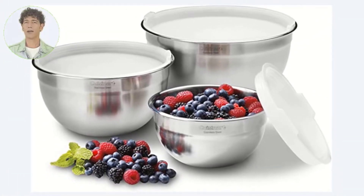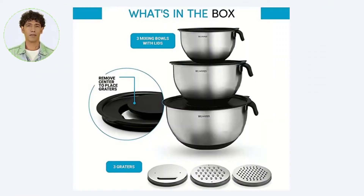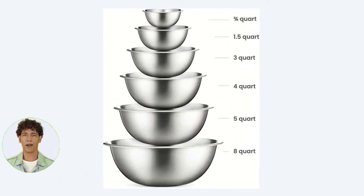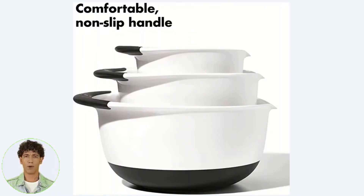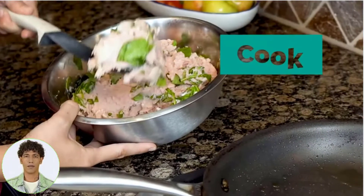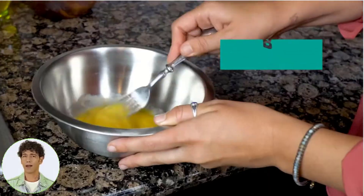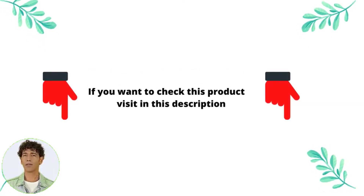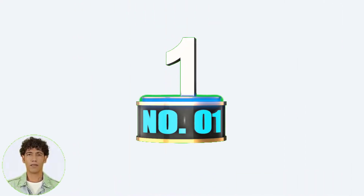There are a number of products available — mixing bowls — each with different features, benefits, and prices. To help you make an informed decision, I did comprehensive research, read tons of reviews, and composed a list of the best mixing bowls from credible brands. After extensive research, I found these products helpful for people like you. If you'd like to know about pricing and more information, be sure to check my description. Without further delay, let's continue to the video.